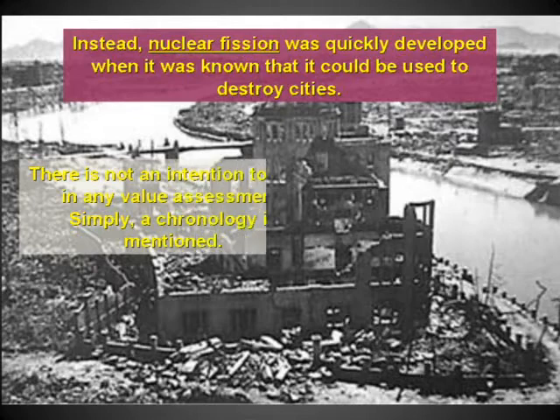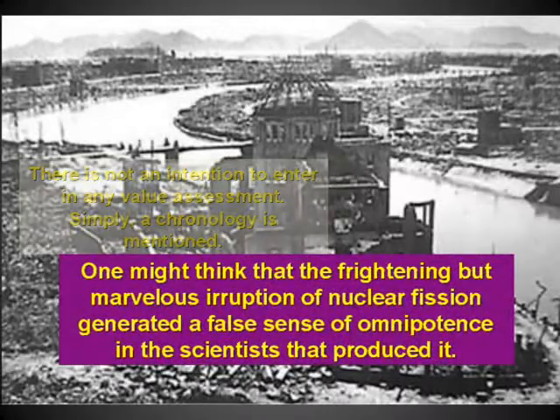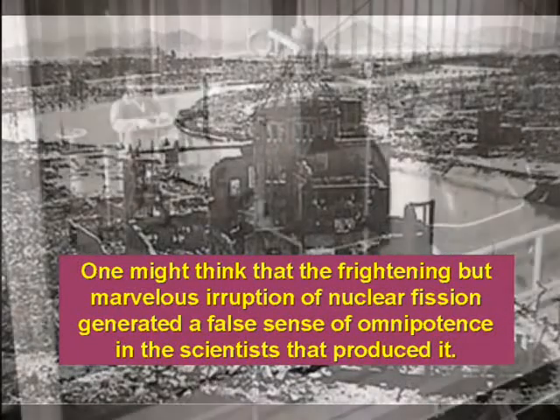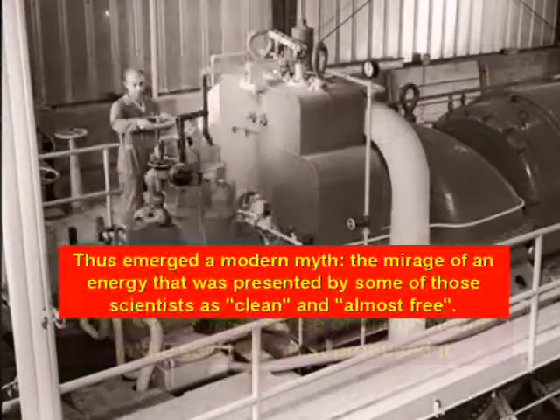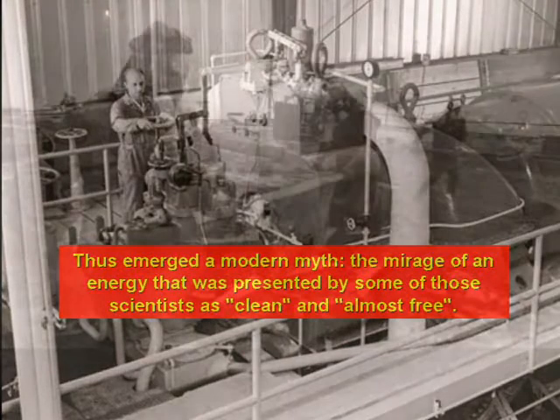There is no intention to enter into a value assessment — simply a chronology is mentioned. One might think that the frightening but marvelous eruption of nuclear fission generated a false sense of omnipotence in the scientists that produced it. Thus emerged a modern myth: the mirage of an energy that was presented by some of those scientists as clean and almost free.